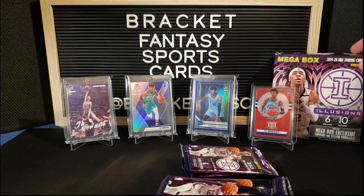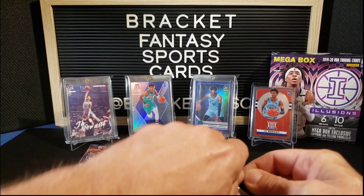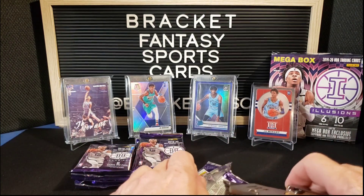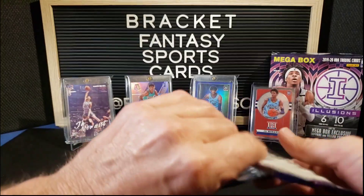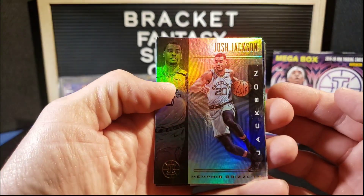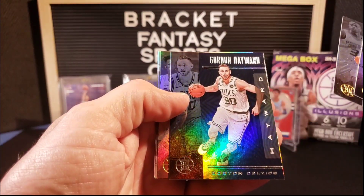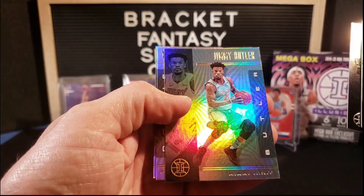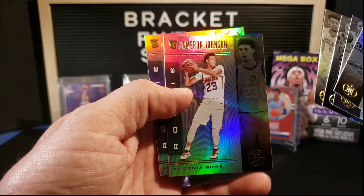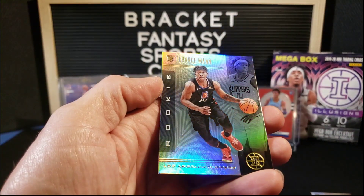Ja is on the cover, which is cool. All right, here are our packs — let's get into number one. Six cards per pack. Pack number one: Josh Jackson, Terry Rozier, Gordon Hayward, Jimmy Butler, Cameron Johnson — excellent, pulled him out of our first break, so that is our second Cameron Johnson — and Terrence Mann for the Clippers.